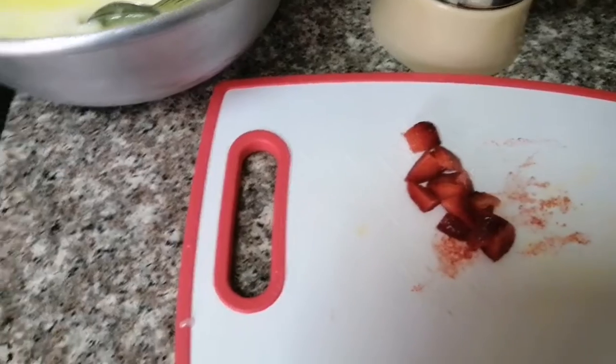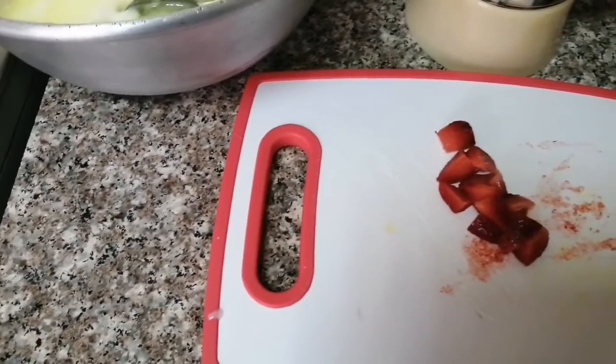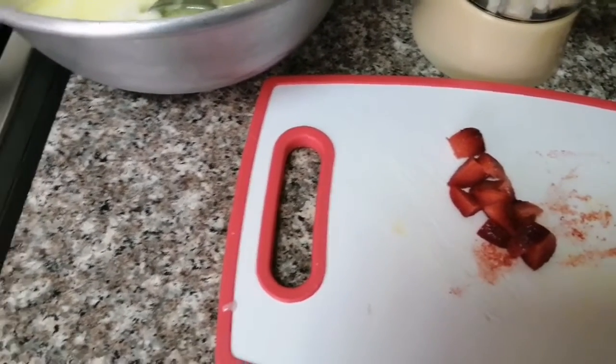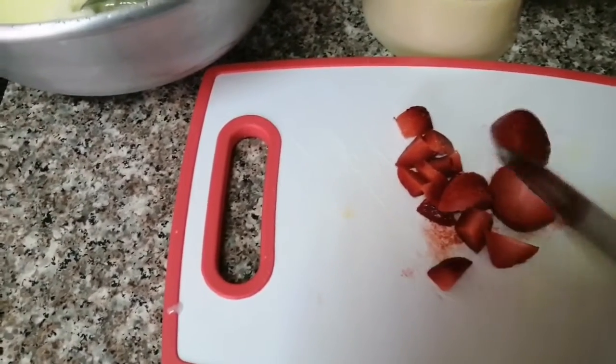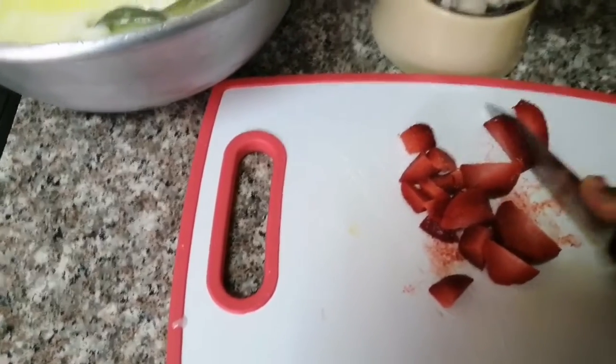We also have strawberry, which is very good. It helps with heart diseases, it helps purify your blood, it helps boost your immune system, and it has anti-inflammatory and anti-fungal properties. It has minerals and vitamins that will help keep your body in good condition.